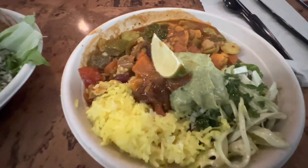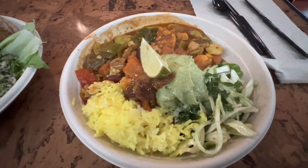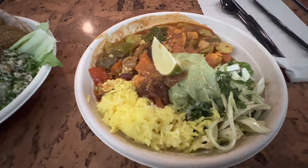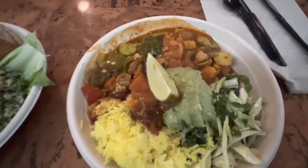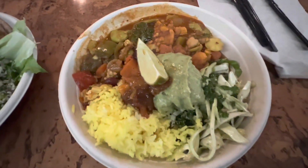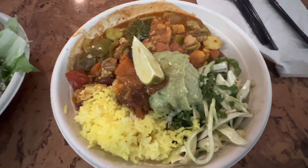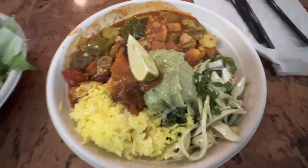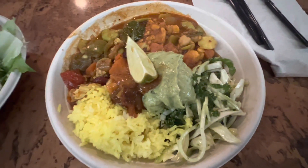Okay, so first bite — it is delicious. I mean, it's seriously delicious. You can taste the vegetables, they are really fresh. There's a huge variety of vegetables. The rice is delicious. The salad is really fresh. So this is a hit — out of 10, I would give it a 10.